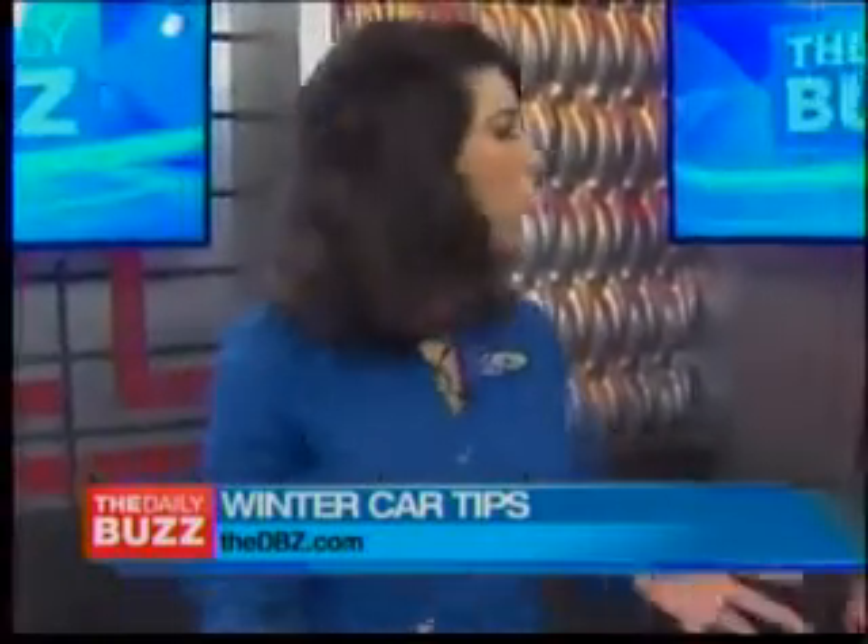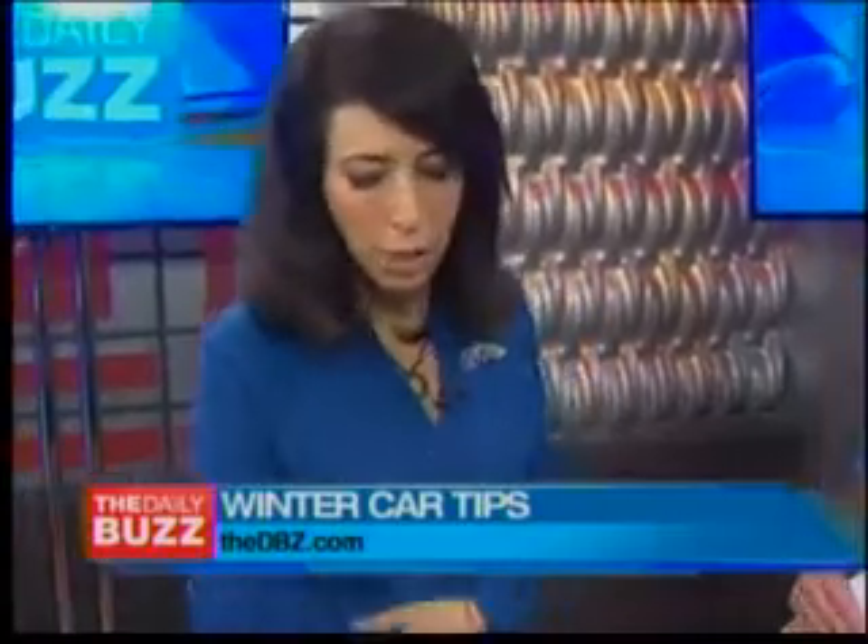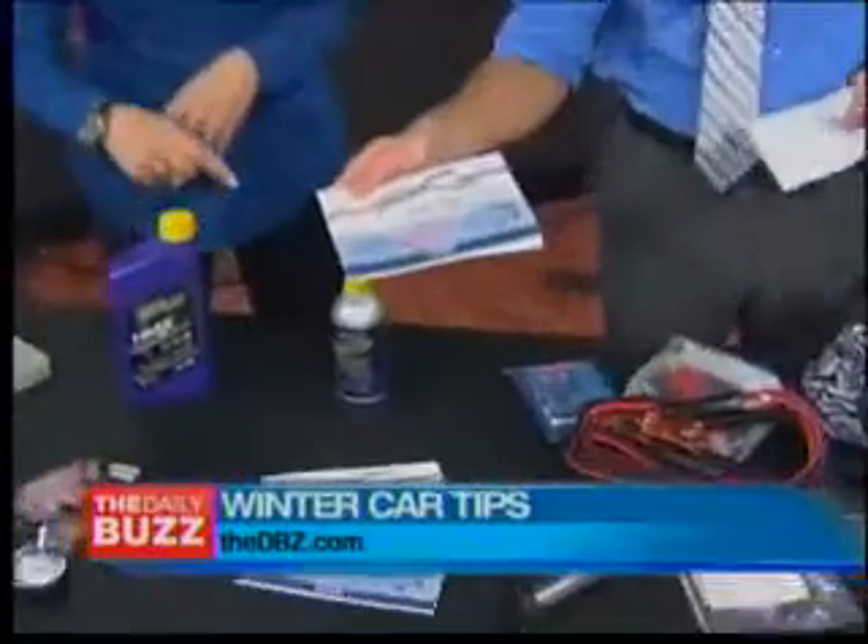The Car Care Council — if you don't have your owner's manual, that's what you're supposed to follow. They have a full guide; it's free. It's a not-for-profit group just to educate consumers, and it's available in Spanish as well.